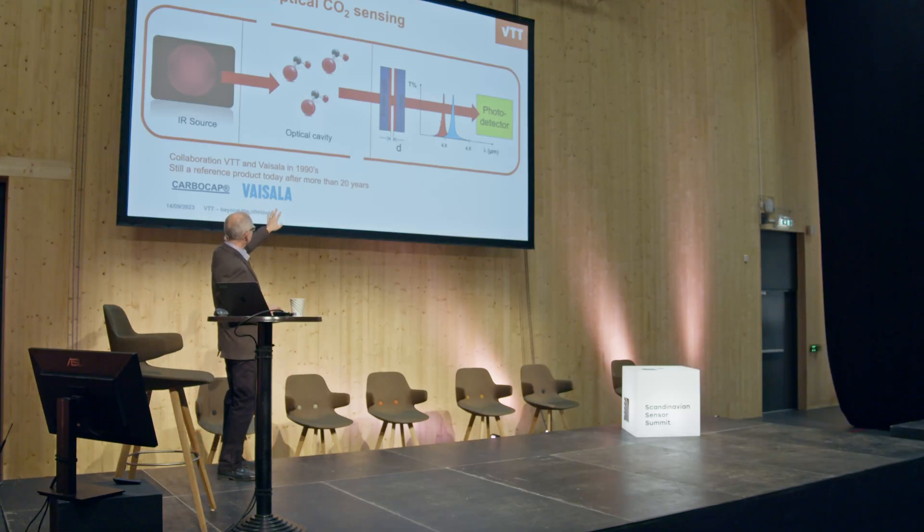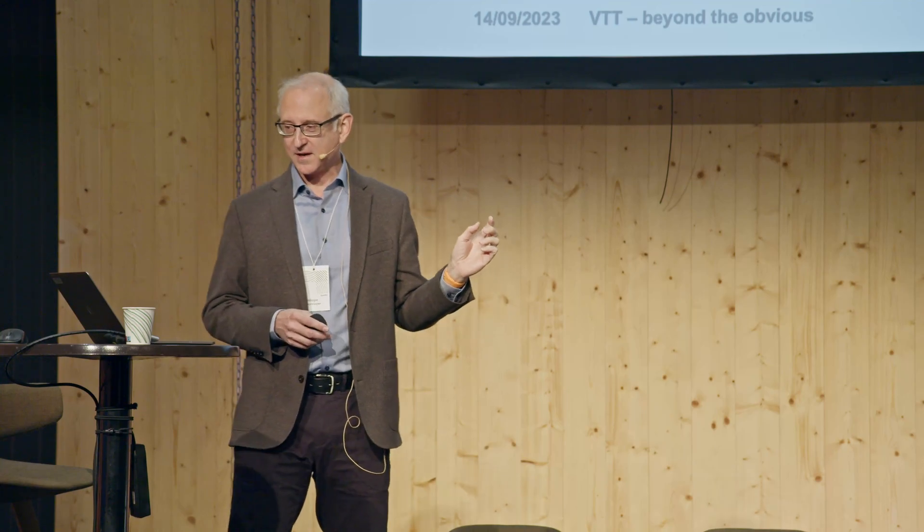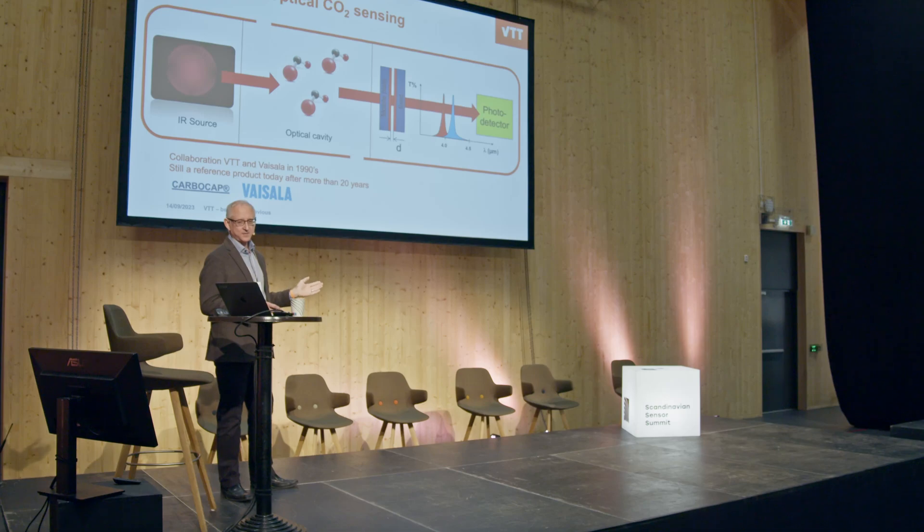It's used in optical sensors for gases. You have an optical cavity with CO2 going through, an infrared emitter, a photodetector, and you use this Fabry-Pérot interferometer to target where CO2 absorbs light at 4.3 microns, then switch to 3.9 microns as your reference. No absorption there, so you have an auto-calibrated optical CO2 sensor. It's still the golden standard today — it's been sold for 20 years by Vaisala in Finland.